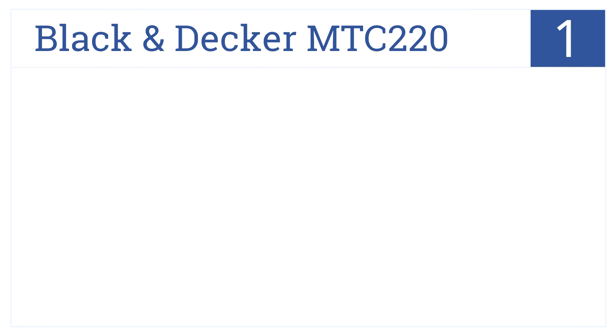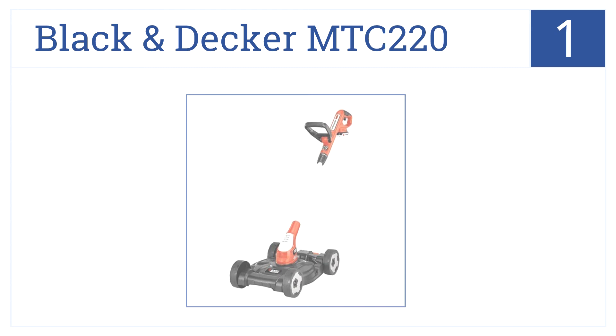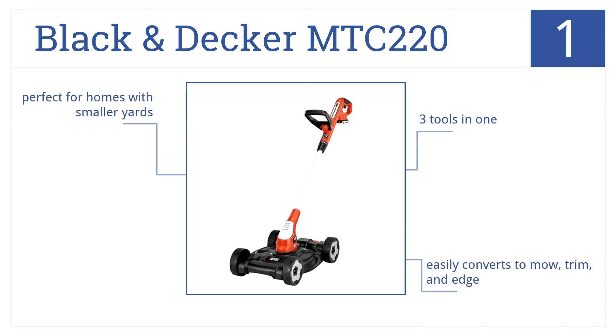Now for number 1. The Black & Decker MTC220 is a jack of all trades. Not only does it edge, but it can mow and trim as well. It's 3 tools in one, and quickly converts between each function. It's perfect for homes with smaller yards.